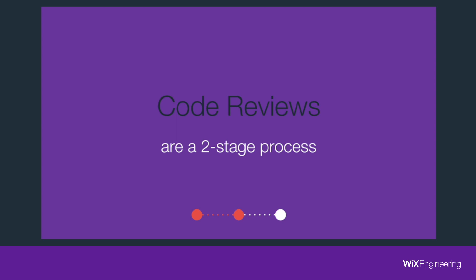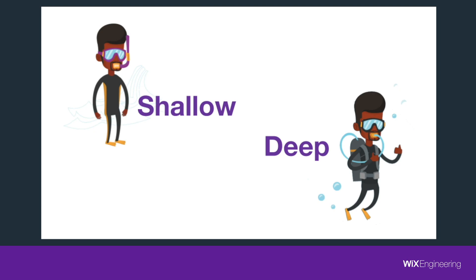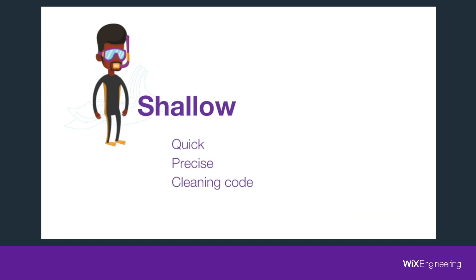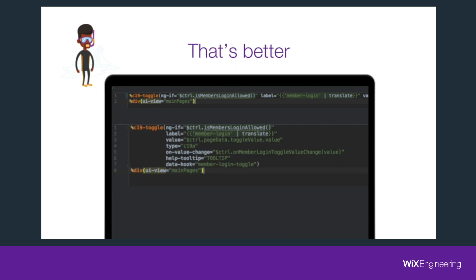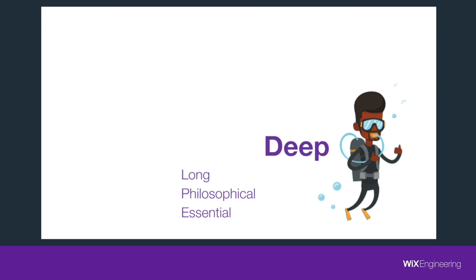Now let's talk about the process — how a meaningful code review should look. Every code review divides into two stages. The first is the shallow stage. It's quick and precise — we're cleaning up the code before even starting to talk about it. We're just sweeping through it, deleting stuff the linter might have missed: a console log the developer forgot, a line that is too long that we can break apart to make it shorter and more readable. The second stage is the deep stage. It's a longer process — it's philosophical and essential for a meaningful code review.